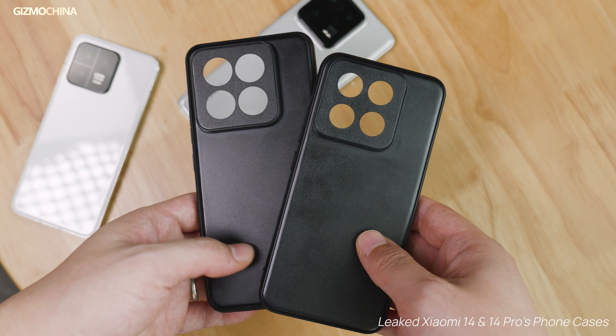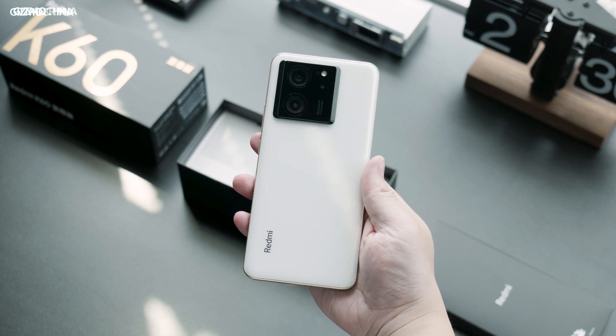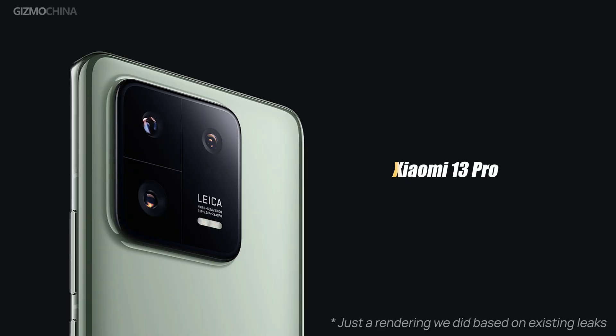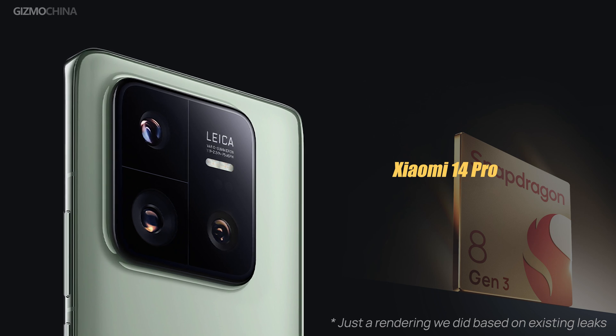These phone cases mean the new Xiaomi flagships are really coming soon. Xiaomi is going wild in the last few months of 2023. After the Redmi K60 Ultra and Note 13 series, we may soon see the release of the Xiaomi 14 series — the world's first phone powered by Snapdragon 8Gen3. It's likely to be released in late October or early November.